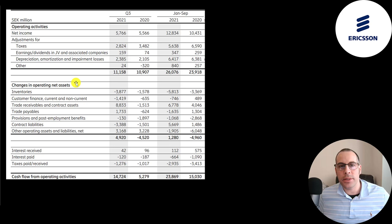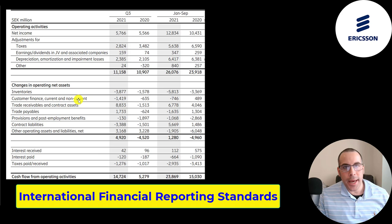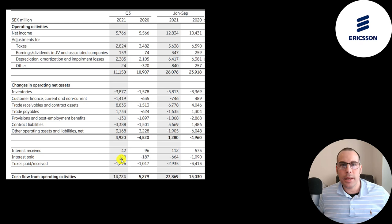This is their operating cash flows from their most recent quarterly report, showing the first nine months of 2020 versus 2021, and Q3 2020 versus Q3 2021. To calculate CFO, you start with net income, then add or subtract non-cash items on the income statement, then adjust for changes in working capital. Their net income was 5.8 billion kronor. We have to add back 2.8 billion of taxes because the taxes on the income statement are not the taxes the company actually pays — those were 1.3 billion. It all evens out over time.